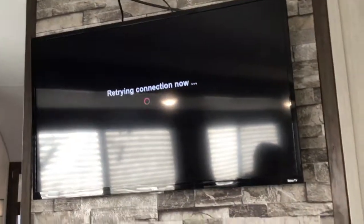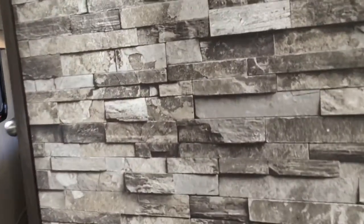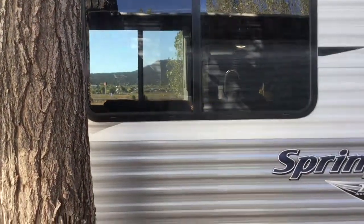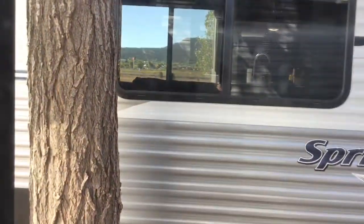And here we have a leather loveseat — very comfy, lots of space. When you're sitting in the loveseat you can watch TV. And here we have a very nice, beautiful window of our next-door neighbors. Out their window, they have a beautiful mountain.